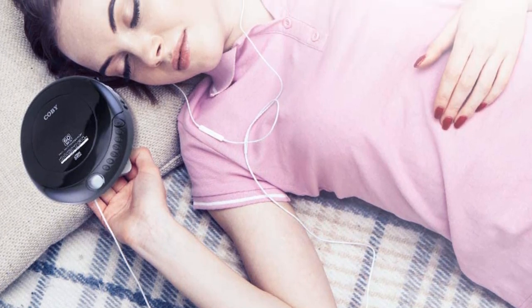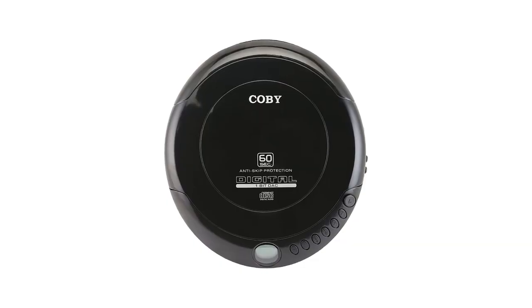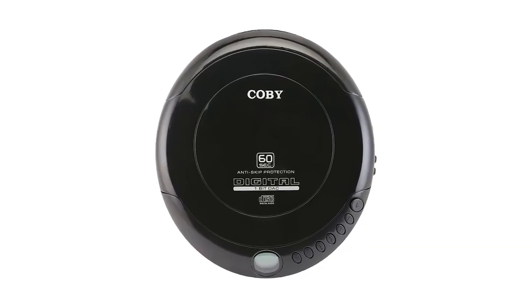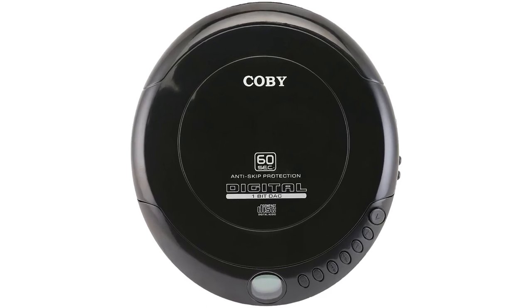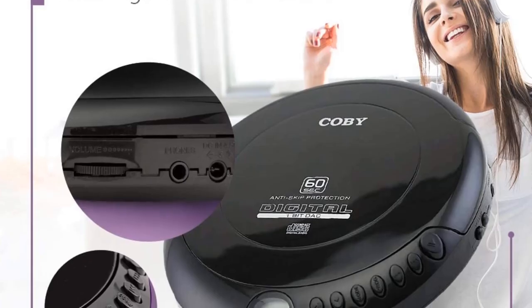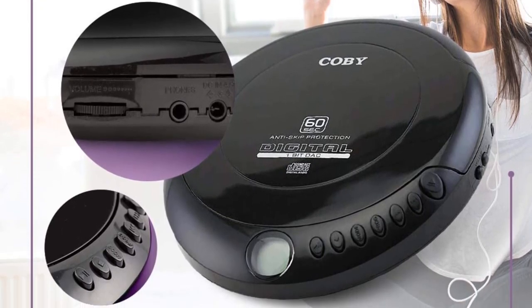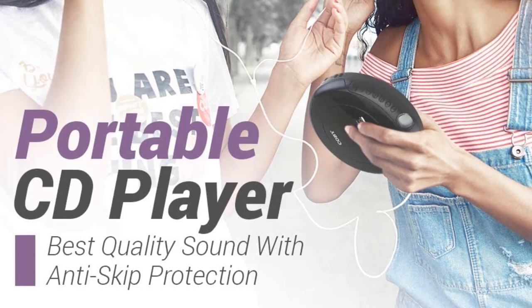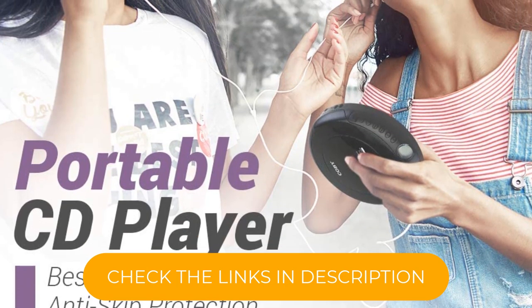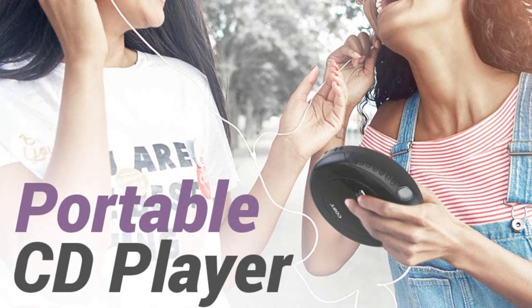It should be noted, though, that this player is only compatible with original CDs. The CD player is highly functional and really enables a great listening experience. It's lightweight so can be taken anywhere, and it incorporates great anti-skip protection that protects against shocks like the machine being dropped. This is amazing for people who are always listening to music and always dropping things.